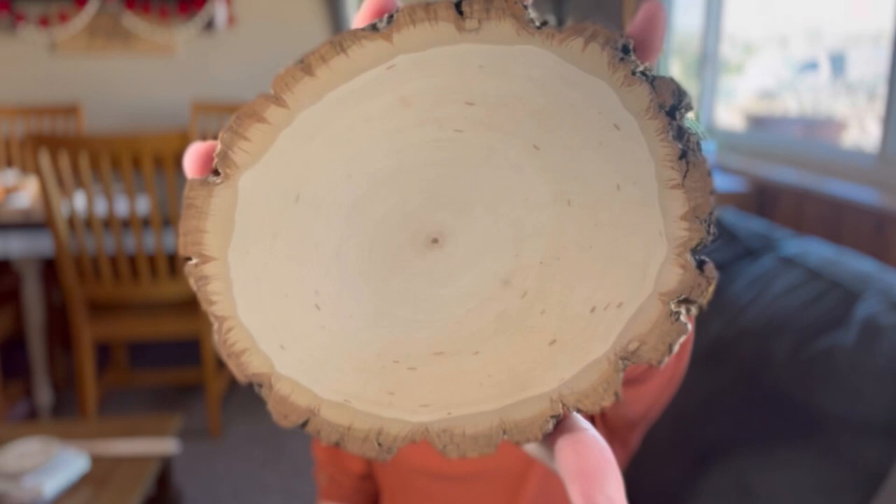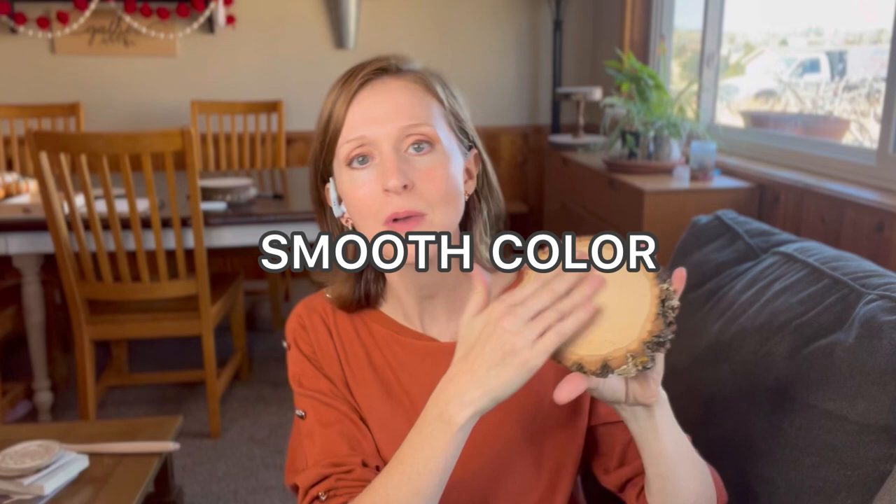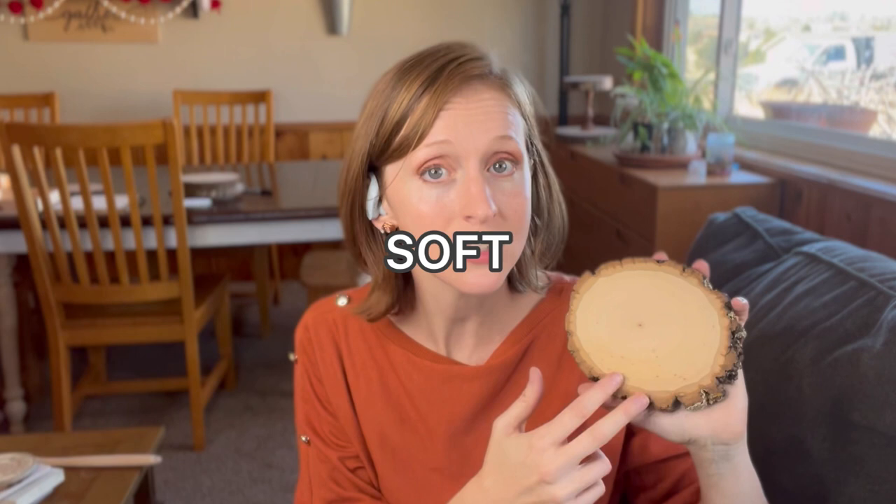Next up is basswood. Basswood is probably one of the most popular woods for pyrography ever. It's got a fairly smooth grain with very few flecks in it and usually some freckles. Even the knots tend to have a smoother wood grain than most woods. It is a softwood and it is buttery smooth and delicious to burn.